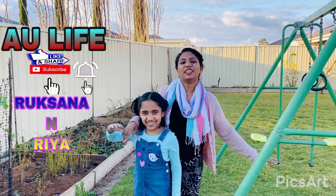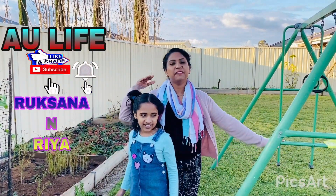Hello, welcome to E-Live. I am Rhea and Rumsana.